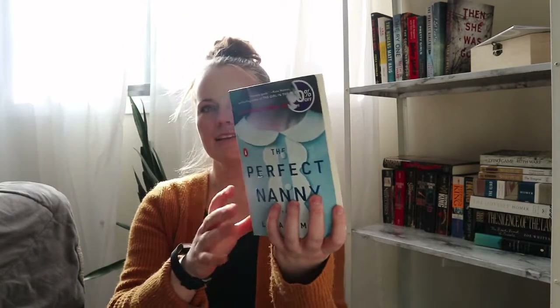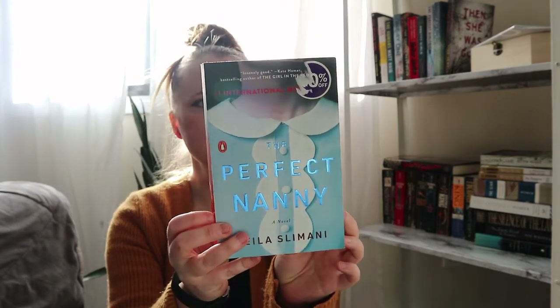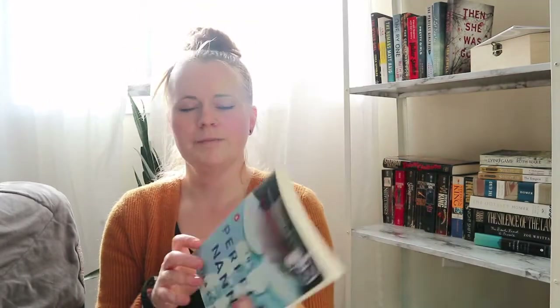I also got The Perfect Nanny — another psychological thriller. I've seen it around and now I have my own copy. It's by Leïla Slimani. It's super short, so I thought it'd be a good book to throw myself into if I need something to get me back into reading when I'm in a slump.